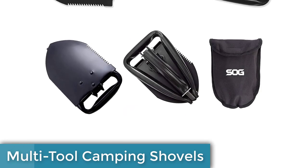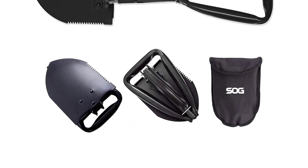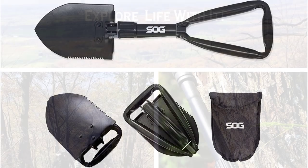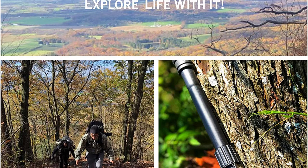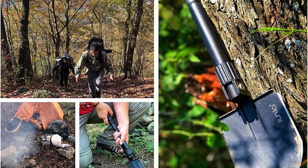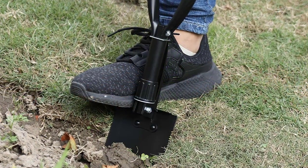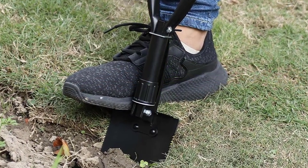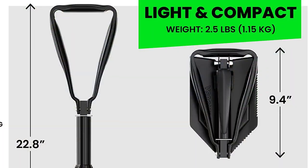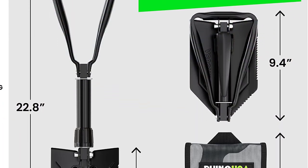Number 8: Multi-Tool Camping Shovels. Introducing Multi-Tool Camping Shovels, the must-have camping gear and gadget of 2023 for tech-savvy campers. These versatile shovels are a camper's dream come true, combining functionality and convenience in one tool. With built-in saw blades, fire starters, and other useful features, these multi-tool shovels are perfect for various camping tasks.